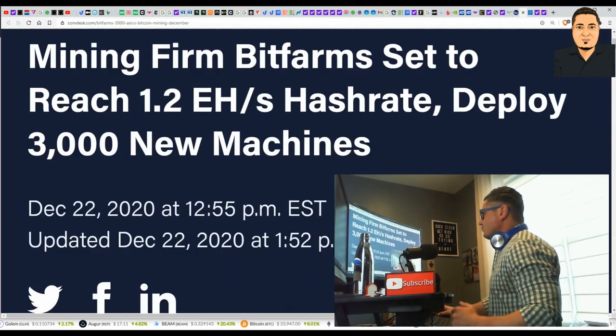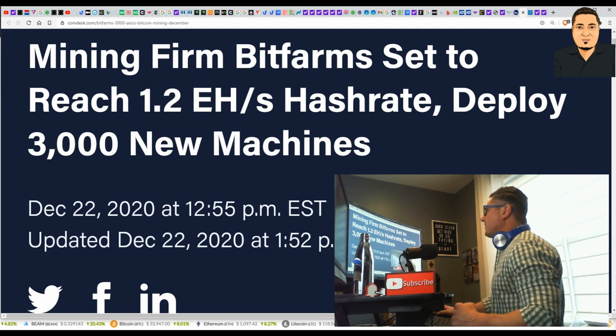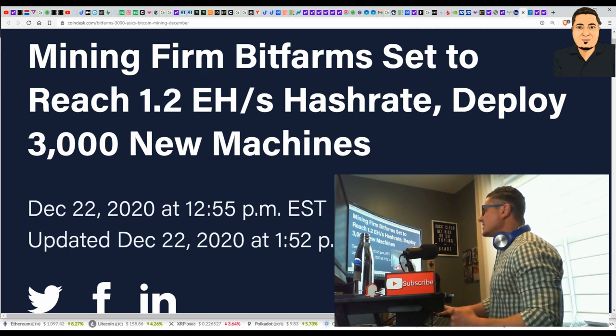Mining firm BitFarms is set to reach 1.2 exahash rate and deploy 3,000 new machines. We're ahead of the curve — this is the one I like a little bit better than eBANG at the moment. If you can, you want to add them both to your portfolio.